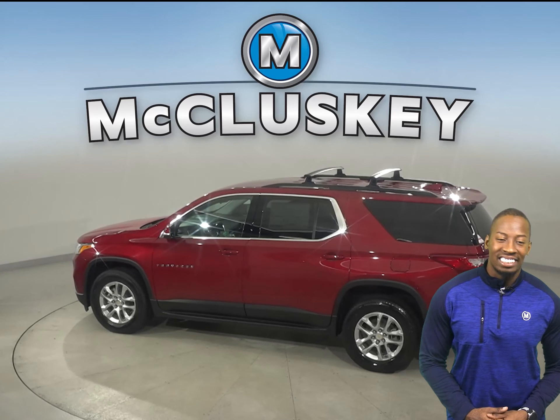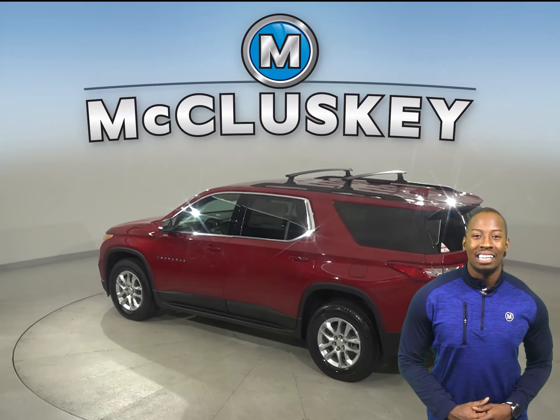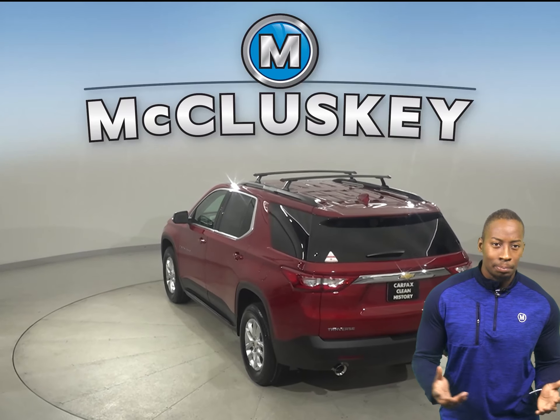Bold and refined, this mid-sized SUV makes its presence known. The striking chrome accents and dynamic contours attract attention from all angles. And with available 20-inch wheels, it's stylish from top to bottom.